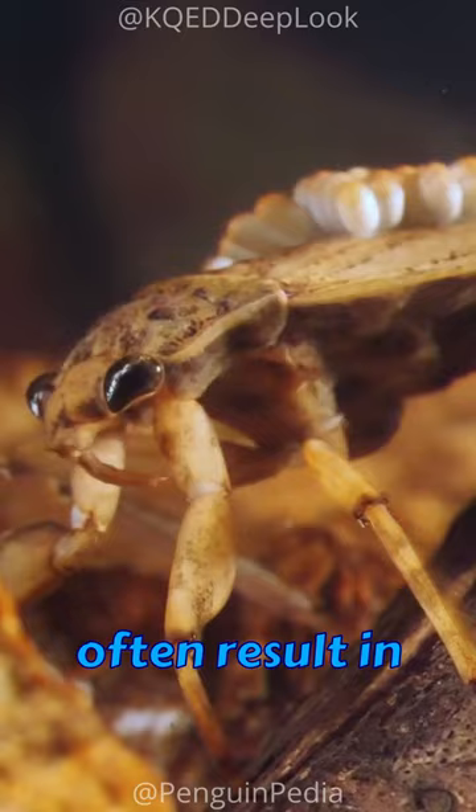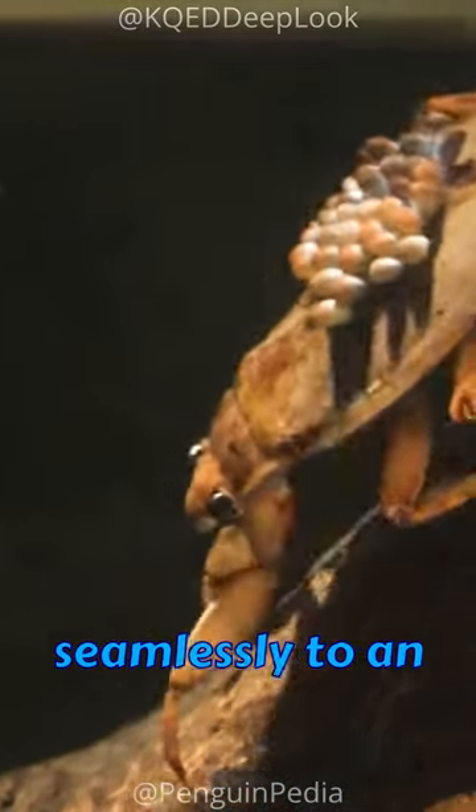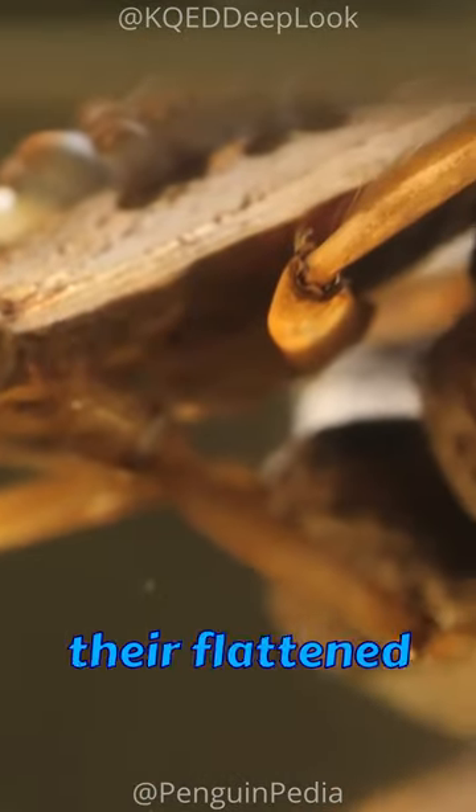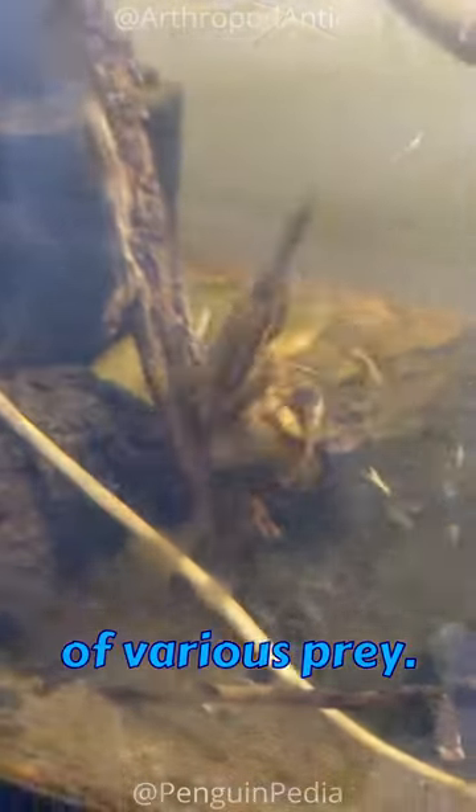Encounters in ponds or swamps often result in their notorious, painful bites. Adapted seamlessly to an aquatic life, their flattened bodies enable swift navigation through water, allowing for stealthy hunting of various prey.